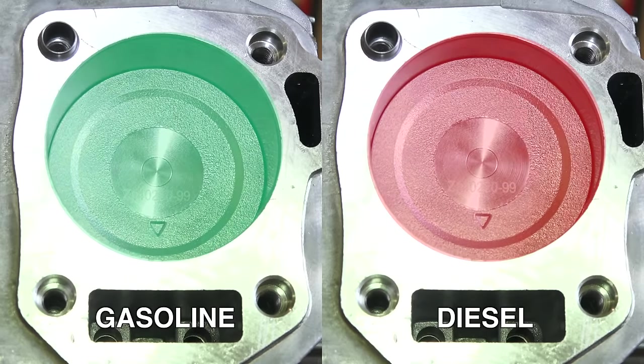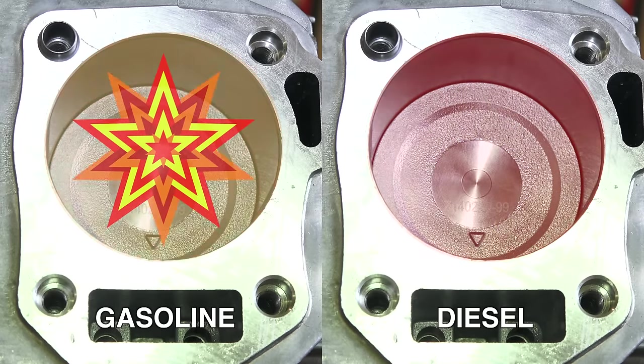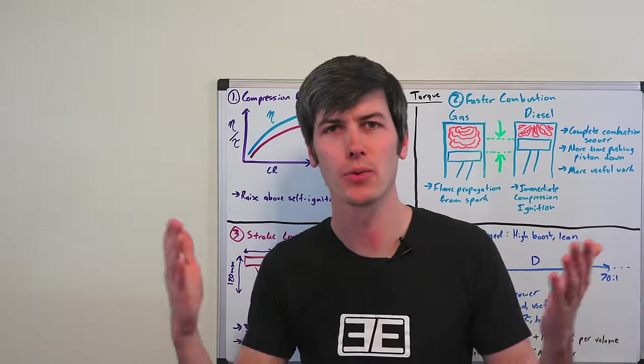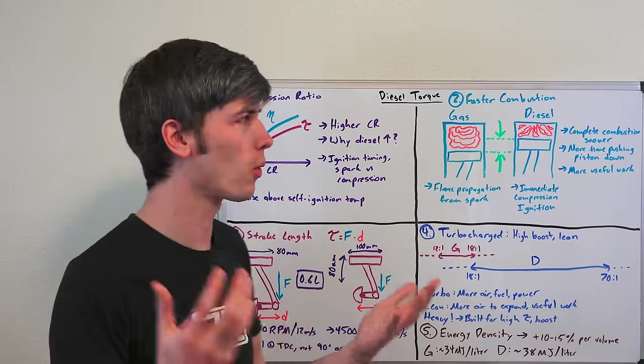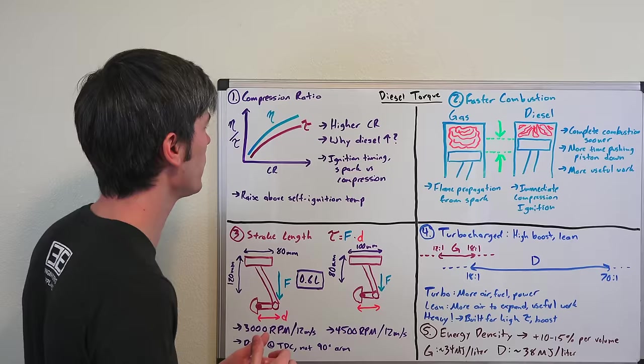Hello everyone and welcome. You may notice that diesel vehicles tend to have higher torque figures versus their gasoline counterparts. In this video we're going to be talking about five reasons why diesel engines tend to produce more torque versus gasoline engines.